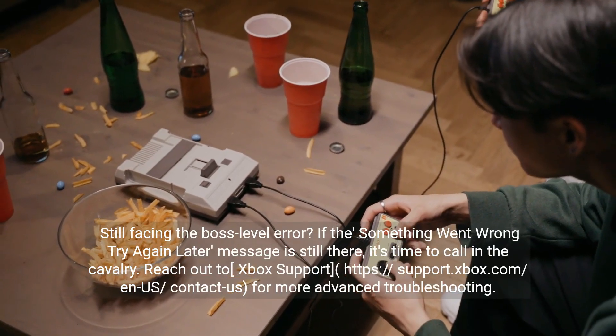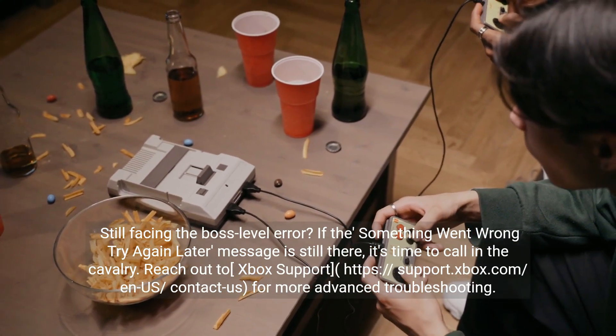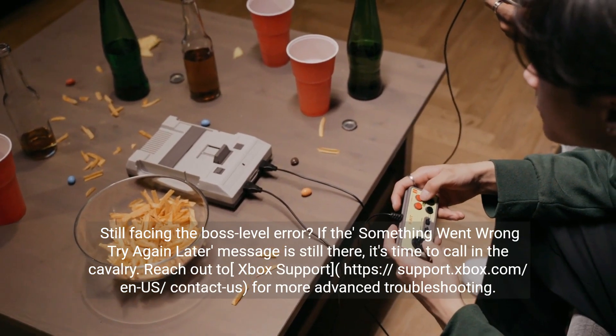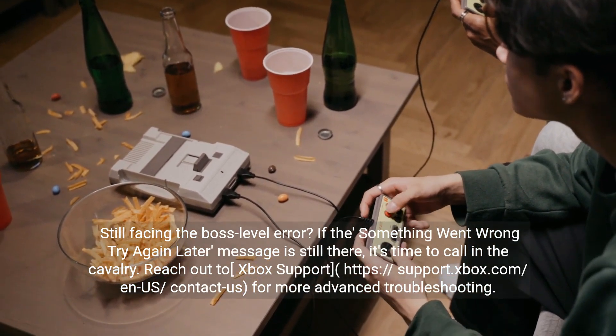Still facing the error? If the 'something went wrong, try again later' message is still there, it's time to call in the cavalry. Reach out to Xbox support at support.xbox.com/contact-us for more advanced troubleshooting.